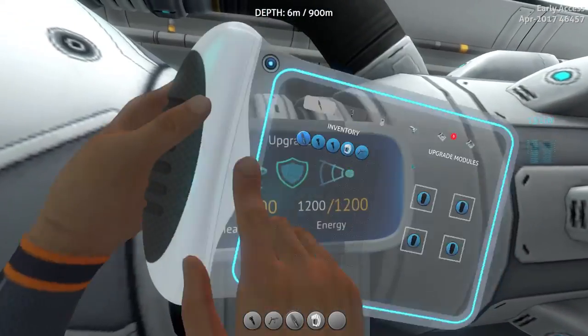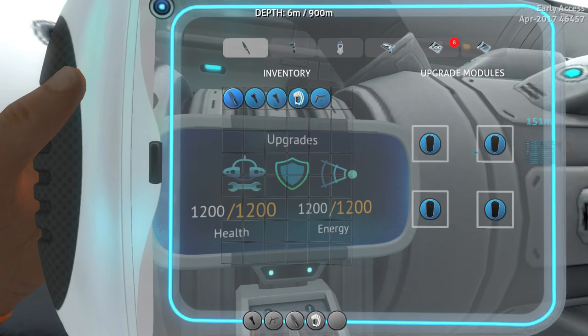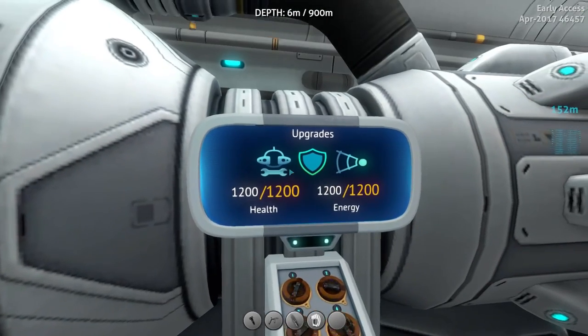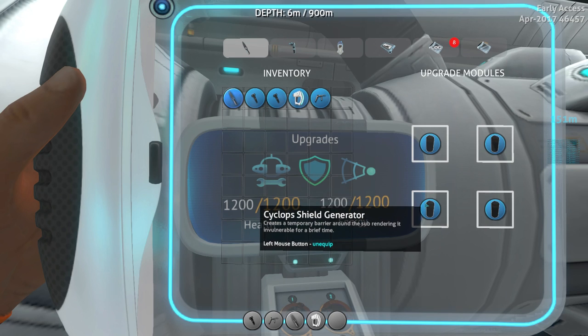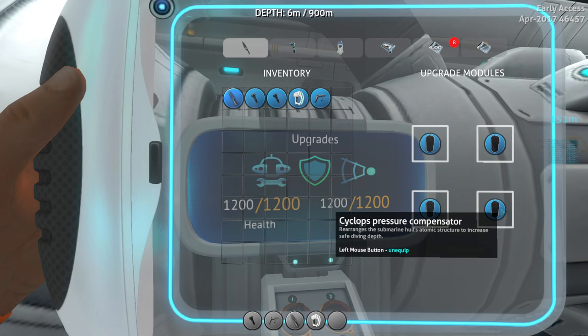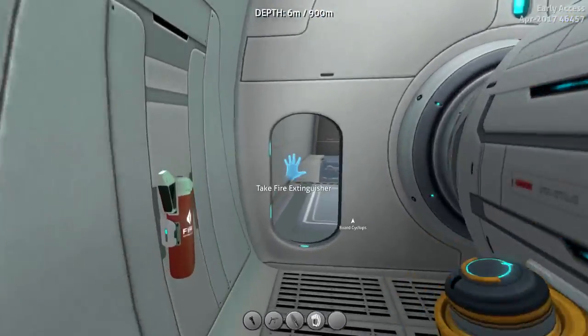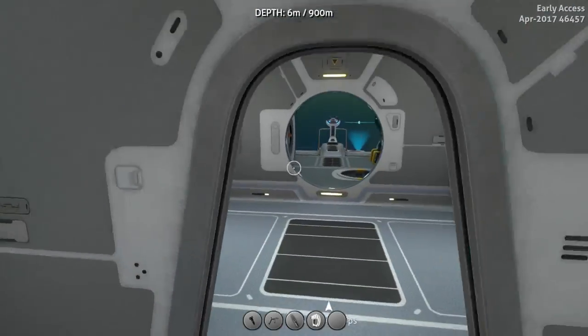So far I've added the docking bay repair module, so that means when you put a Seamoth or an Exosuit into the docking bay it should repair it, which is awesome. The sonar module, which obviously creates a sonar. The shield generator is the shield, and the Cyclops pressure compensator just makes you able to go down a little bit further. So yeah, interesting bugs happening at the moment, but it's all good really.